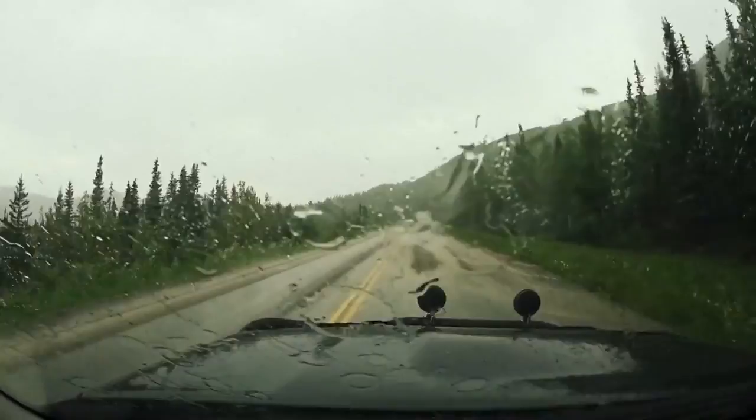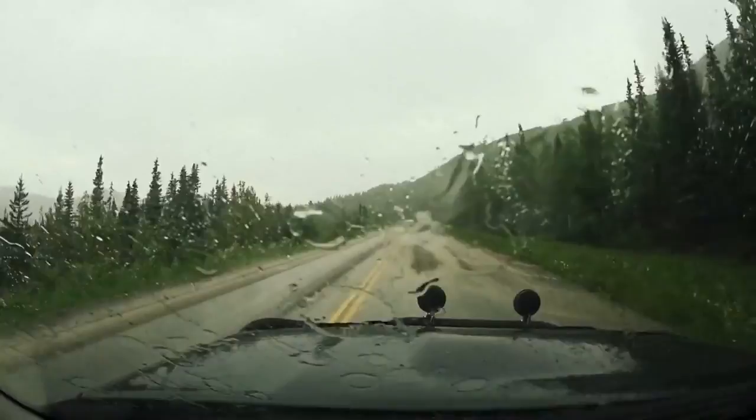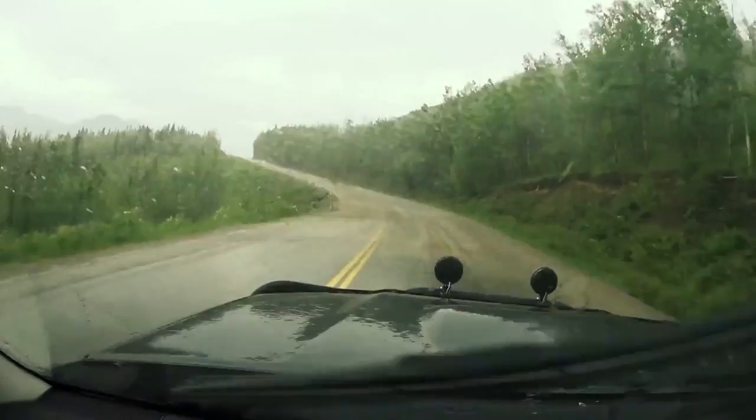I needed to rinse off the truck anyhow — it was pretty dusty. Good time! Look at this. Really coming down now.